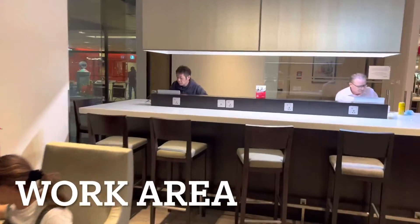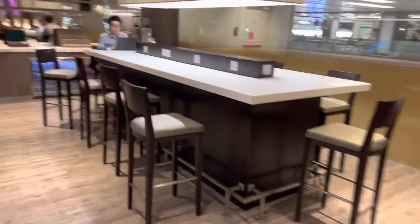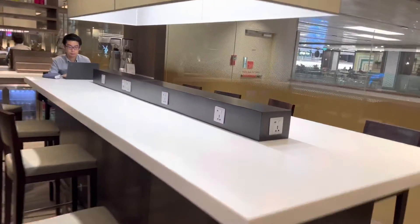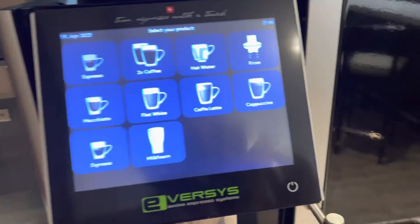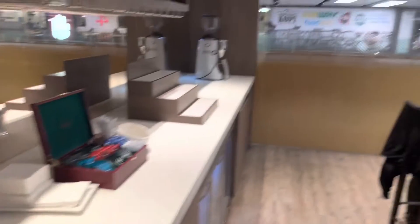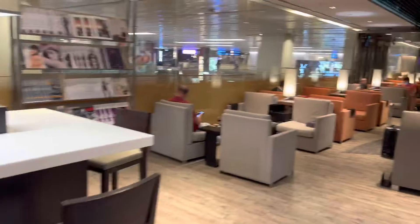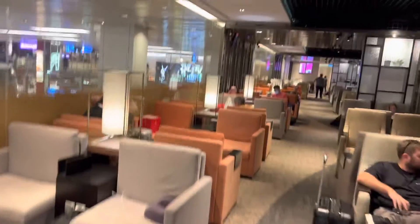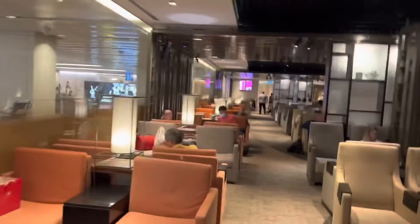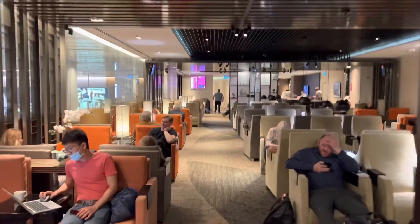Let me take you a little tour around the Mah Harbour. So near here, you can actually sit and work. There's a coffee machine right here. From this angle, you can see the lounge looks like this. Mahabra in Singapore, Changi Airport, Terminal 1. Feeling cosy, quite a lot of people tonight.